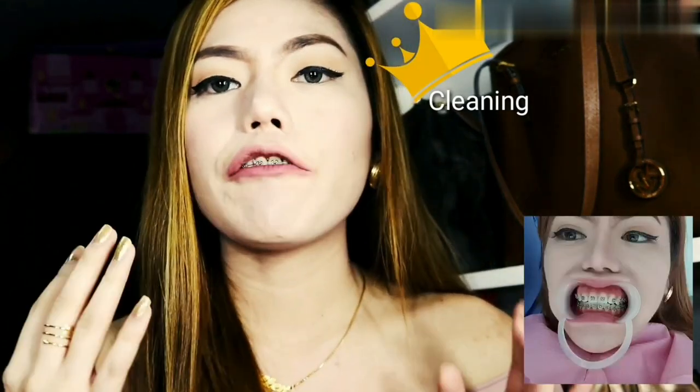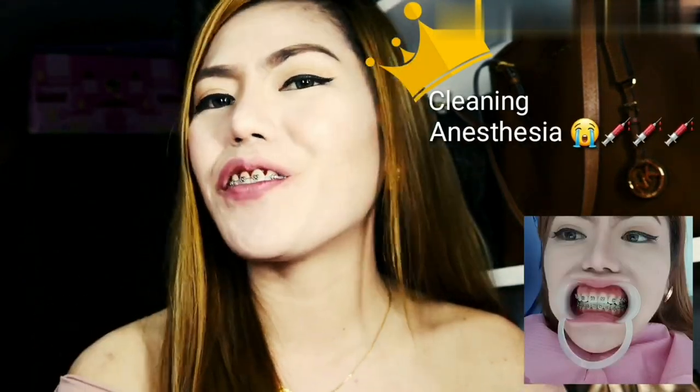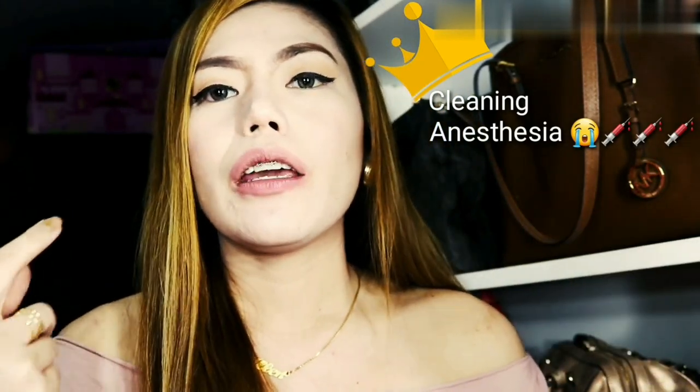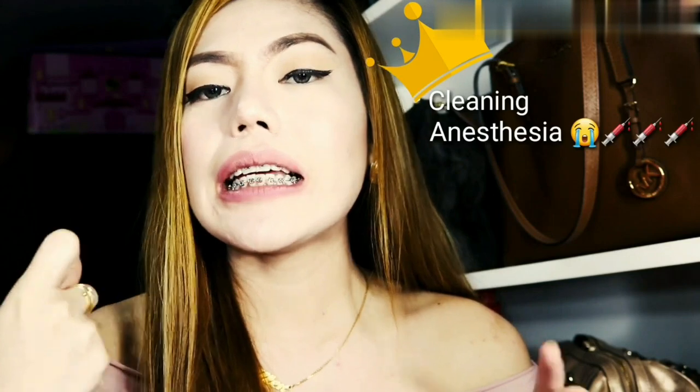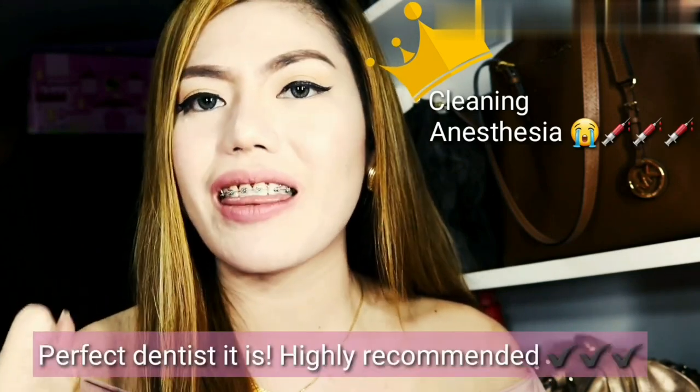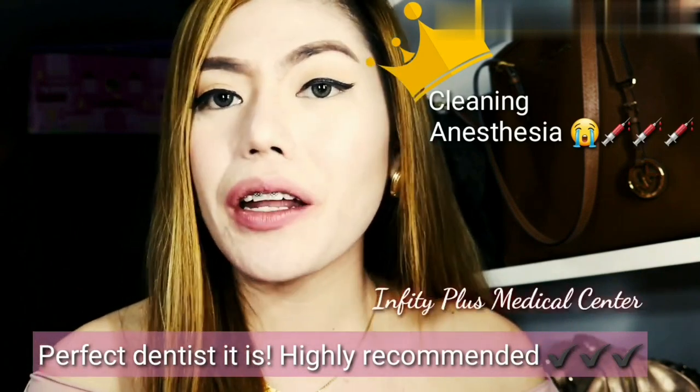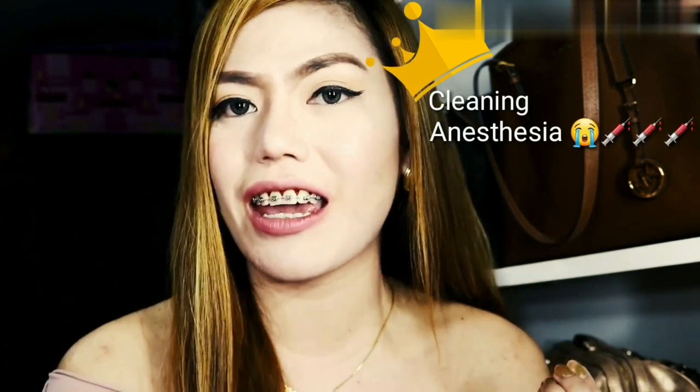At first, what he did was clean my teeth. After cleaning, he administered the anesthesia. At first I was so afraid because I am very afraid of injections. But when he took the first shot, his hands were so gentle that I didn't feel a thing — the first shot, second shot, and the third shot. I'm not exaggerating, but the hands of my dentist are so gentle that I really didn't feel a thing.